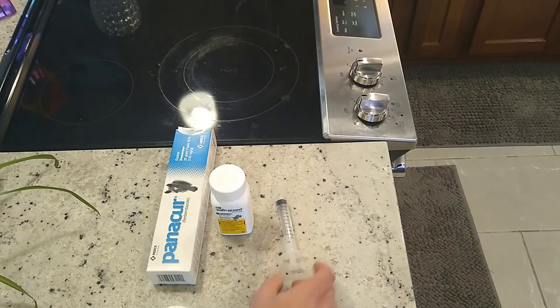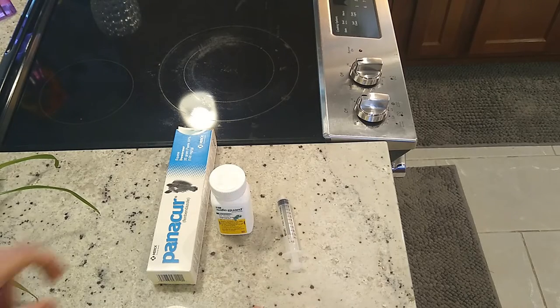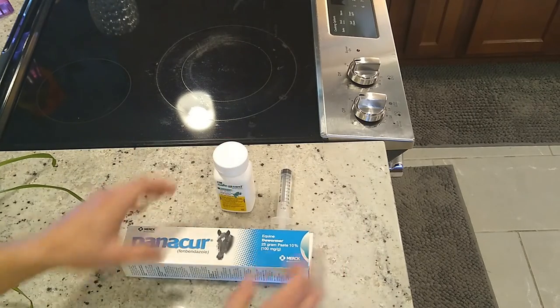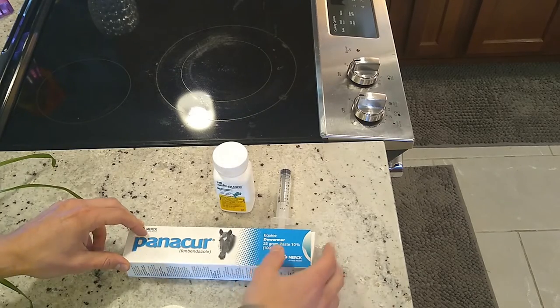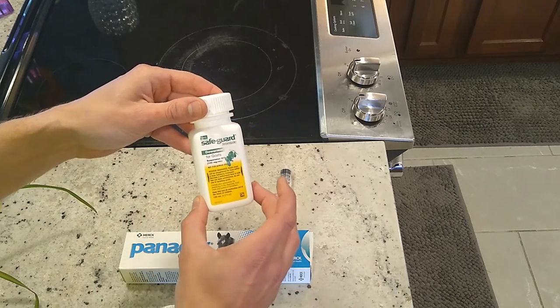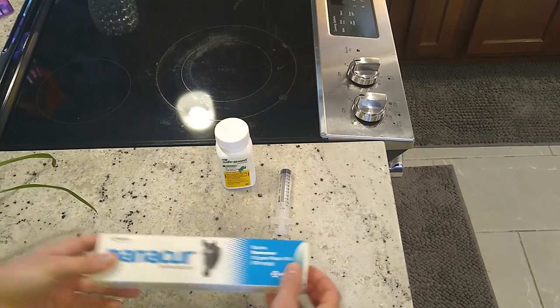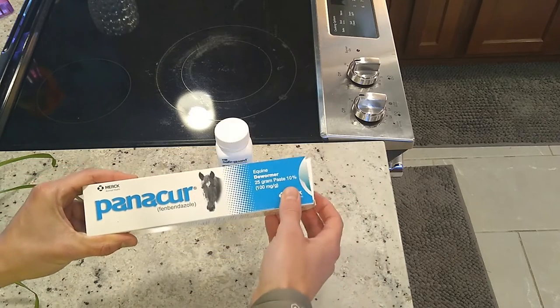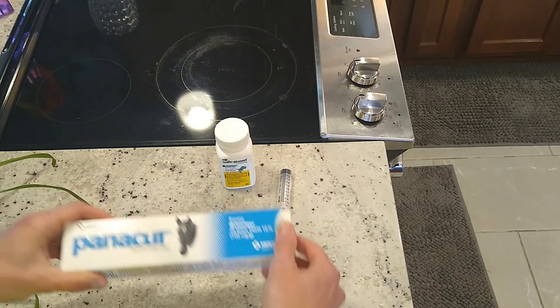I'll put the link below to where I got this information — it's directly from the website of the makers of the medication. So here we are in the kitchen going over what we use to treat gapeworm. Initially when we had gapeworm about a year ago, we didn't have this medication, so we went to a Big R store that day and bought Panacur for horses — you can use this on chickens. It's not as easy because it's a paste, so you have to give it directly to the chicken and open its mouth.